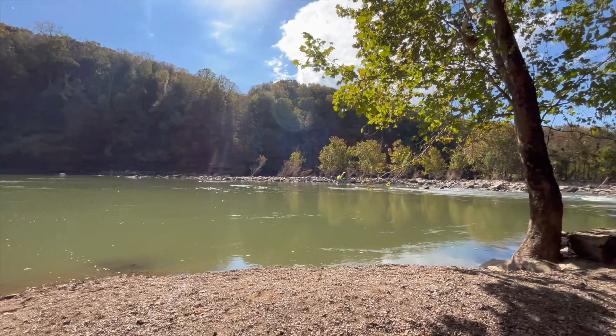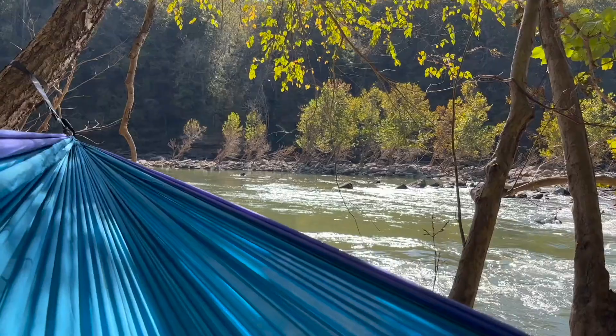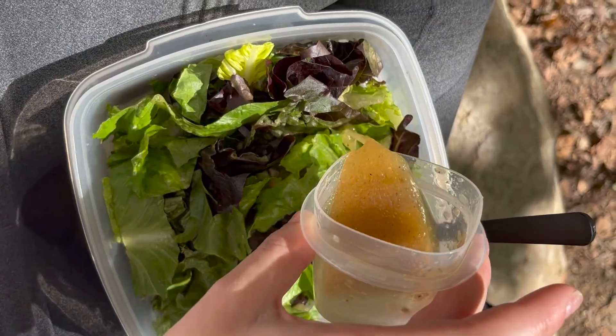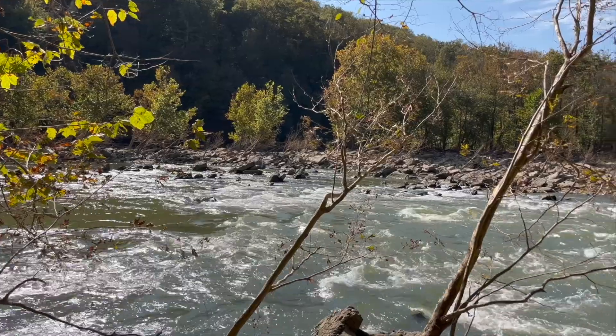We eventually hiked a few miles out and set up our hammocks around the park, near a beautiful swimming hole. While we were in our hammocks, we were able to relax after a big hike, eat our lunch, and just listen to the beautiful water noises and wildlife.